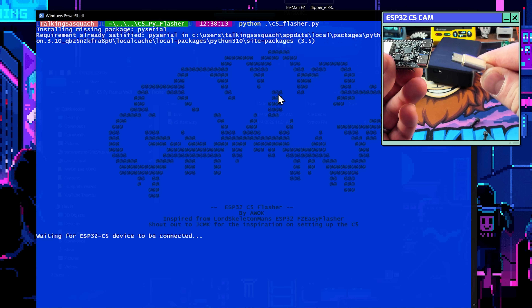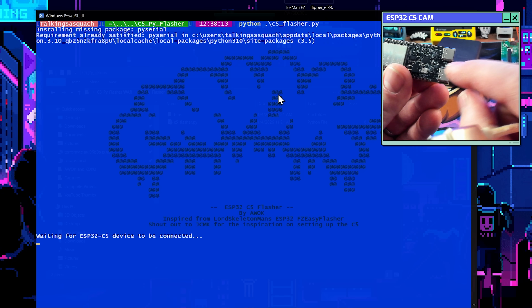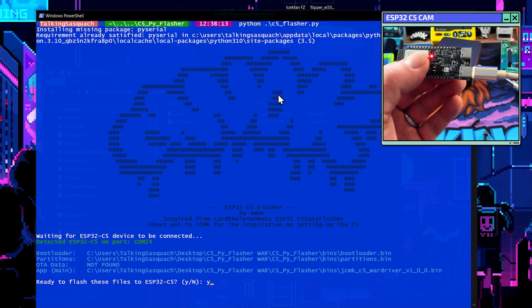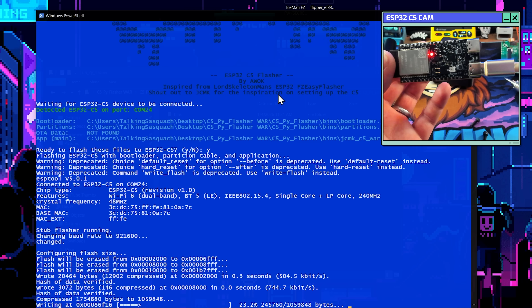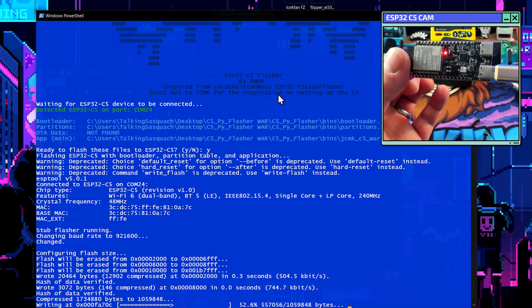We'll go ahead and take our cable, plug it into the UART — not the USB — right there. With any luck it's going to say... 'Ready to flash files.' We're going to click Yes, press Enter, and yeah, it's just installing stuff, doing what it does. Be a little bit patient and it will get done in no time — it'll install all of the correct files for our WarDriver.